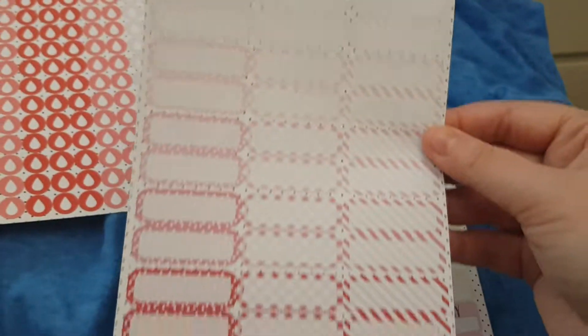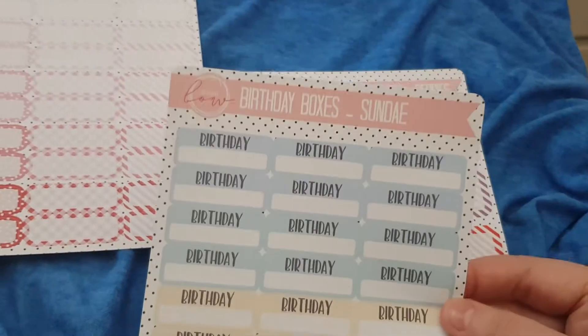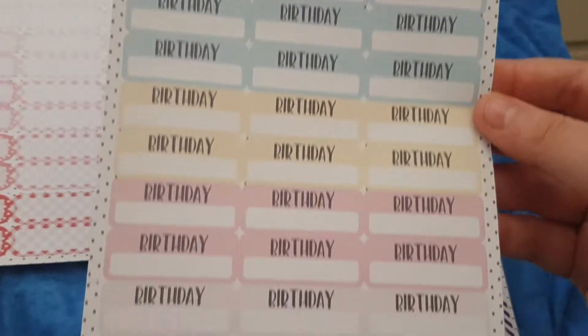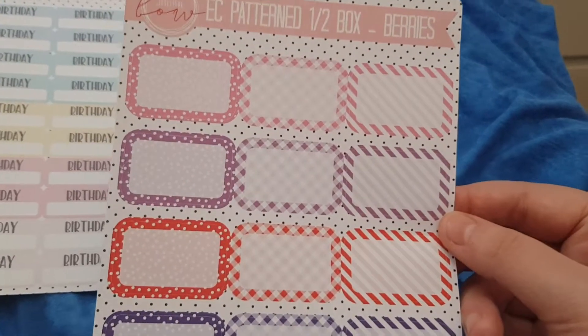Then I got these Erin Condren patterned quarter boxes in this rose pink design. And then I got some birthday boxes in the Sunday design. And then finally I got these Erin Condren half boxes in the berry design.